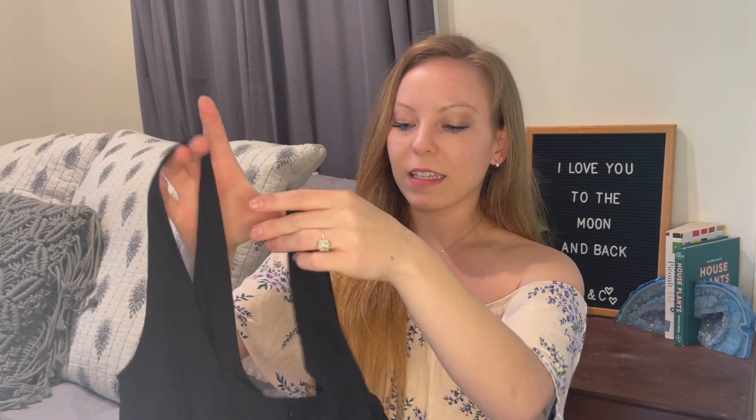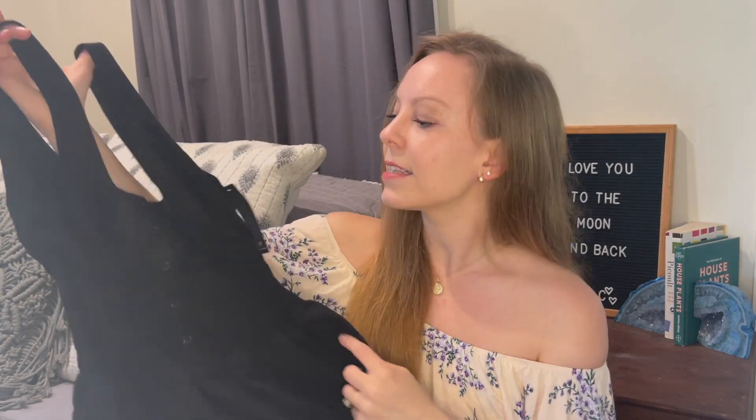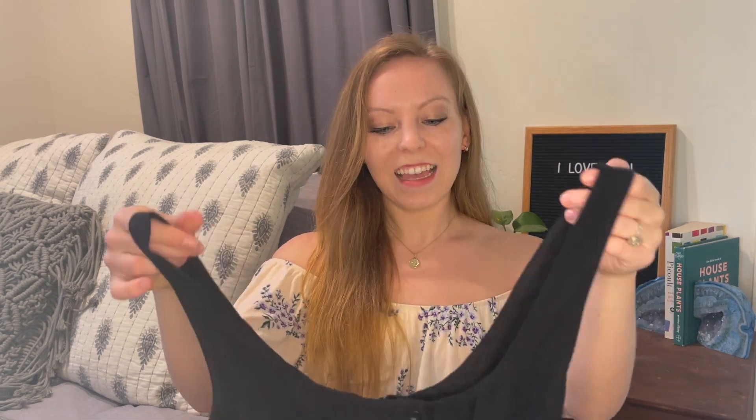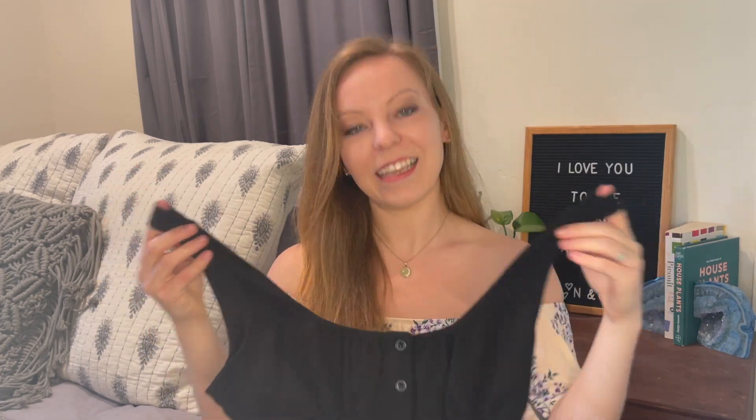Next we have a package from Lulu's. I have a discount link going in the description below, and this video is not sponsored in any way. The first dress is so cute — I went with some more staple item dresses because I needed a few more summer dresses. I got this black dress because it feels timeless — it has buttons down the front, a cinched waist, and three pleats down the skirt. I ordered an extra small; I'm about five foot three.